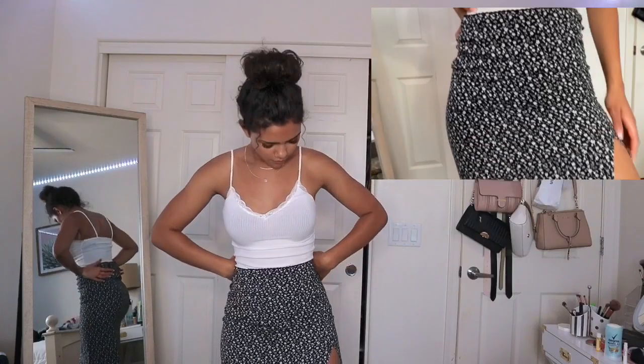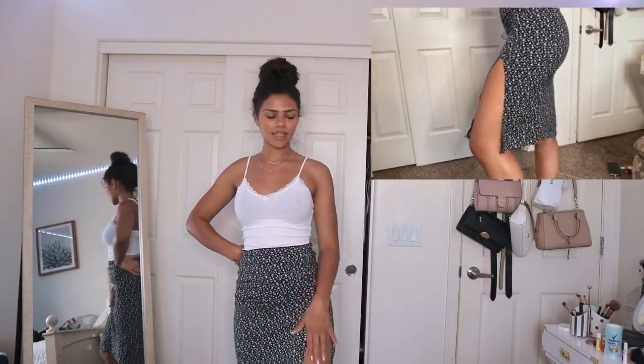Next store — we went to Tilly's and got a bunch of stuff there. The first thing I got was this cute white cami tank top. It fits really nicely, it's a medium — the small would have been way too small. I also got this cute skirt from Tilly's, a midi skirt with a slit and stars on it, super cute.